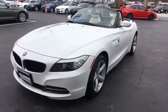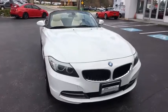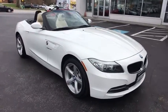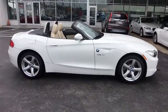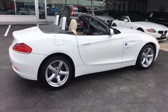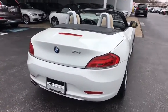2011 BMW Z4. The BMW Z4 represents a slight change in philosophy for BMW's Roadster, as it sacrifices ultimate handling for greater ride comfort and overall refinement. This vehicle has less than 35,000 miles. Here are some of this vehicle's great options.